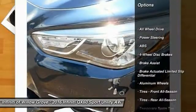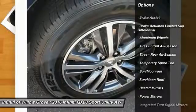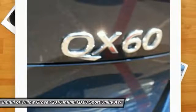Power passenger seat, power lift gate, steering wheel audio controls, backup camera, keyless entry, all-wheel drive, traction control, anti-lock braking system, stability control, dual airbags.